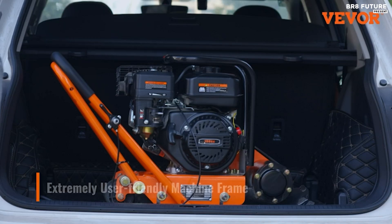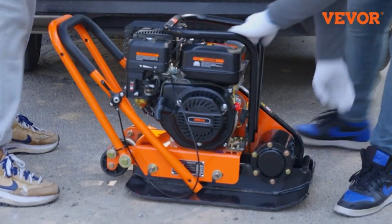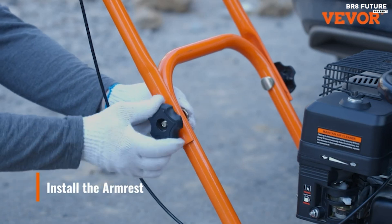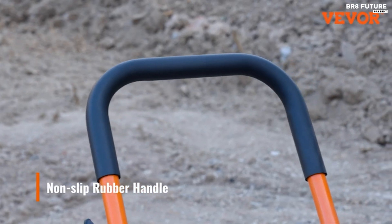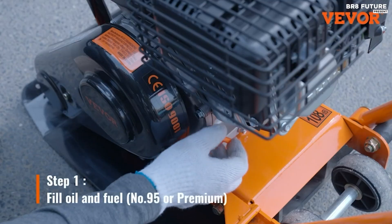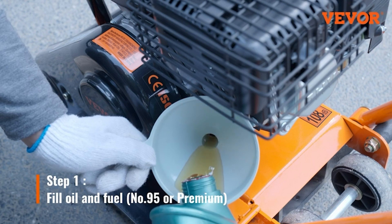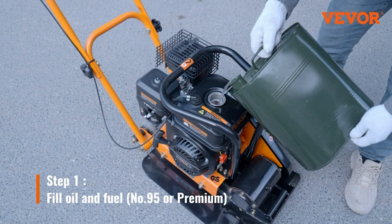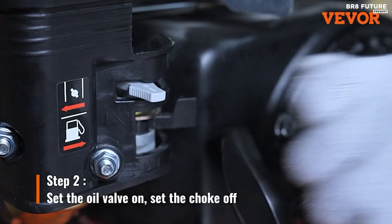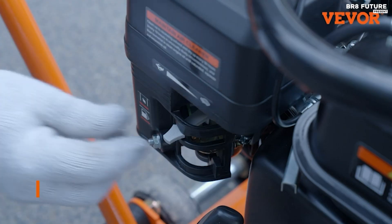Equipped with a spacious 351 square inch stamped plate, this compactor enhances productivity with an outstanding throughput of up to 7,300 square feet per hour. Crafted from durable materials including a resilient 0.31-inch thick plate that withstands rigorous tamping without deformation, it promises reliability under demanding conditions. Navigating various terrains is effortless thanks to its wide wear-resistant wheels, and weighing 146.6 pounds, this compact yet sturdy machine offers maneuverability without compromising on strength.